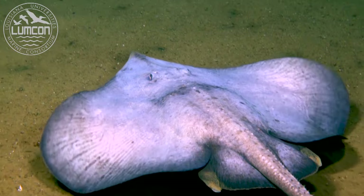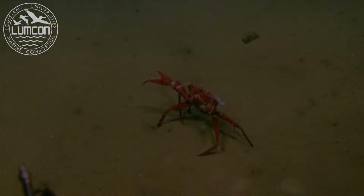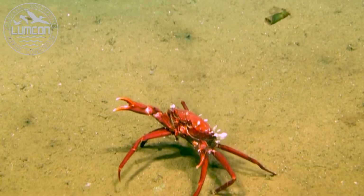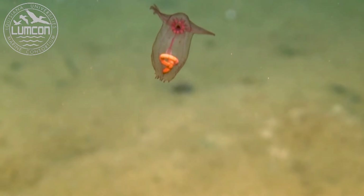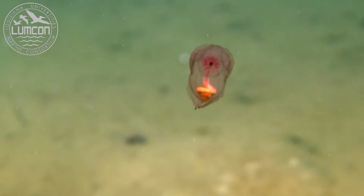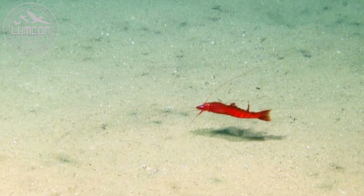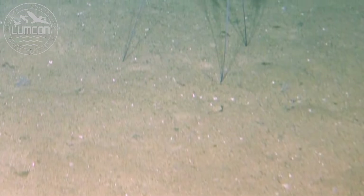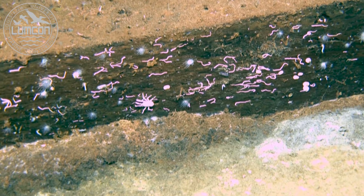Most of the earth is covered by oceans so deep that no sunlight reaches them. These places are dark and cold but full of life. The deep ocean is a food desert sprinkled with food oases. Some of these oases are vents in the ocean floor where chemicals come out, or food falling from the ocean surface.